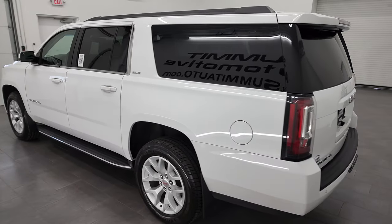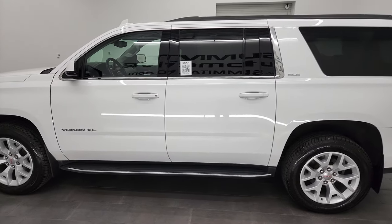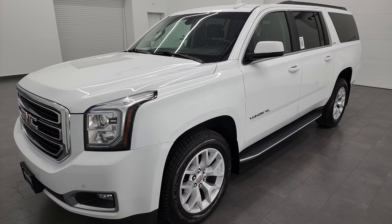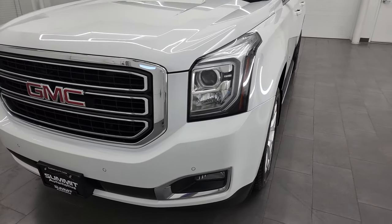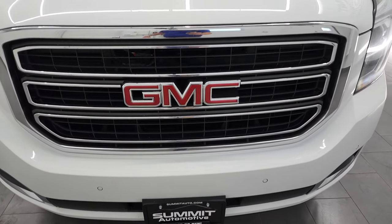This 2019 GMC Yukon XL has the 5.3 liter V8 gas engine. This vehicle has been fully safety inspected by our service shop, has a fresh oil and filter change. All the fluids have been checked and topped off and this one is 100% ready to go. I'm going to go all the way around in this video, inside, underneath, start it up and take a look under the hood.